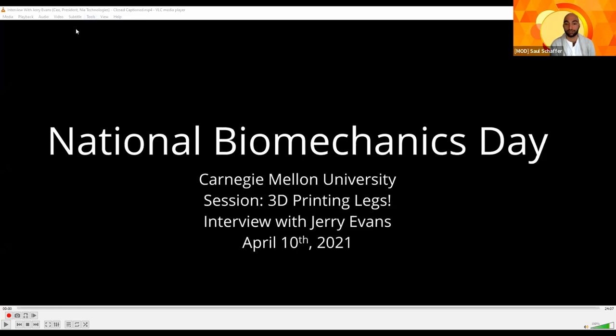We're going to be playing an interview from a year ago with an excellent person in the field of 3D printing and prosthetics. During that interview, I invite all of you to post any questions you have in the chat, and I'll try to respond and fill in any gaps about what's going on in the interview or just questions you have about 3D printing or prosthetics in general. So let's begin.